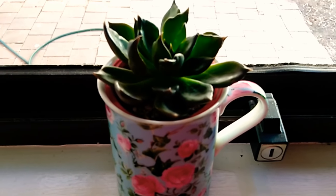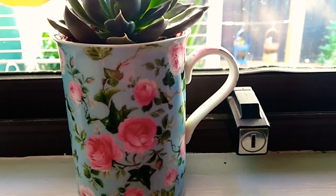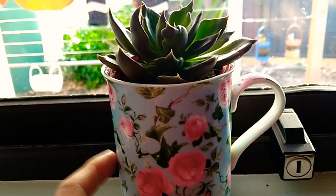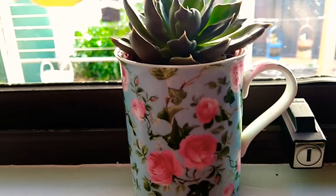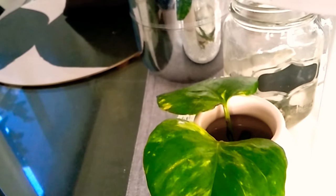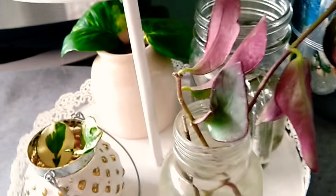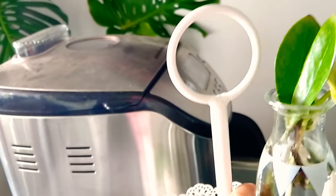...Echeveria black prince. It's really cute in a mug. And over on the table I have some cuttings — this is the frosty pothos cutting and some lipstick plant cuttings rooting in water.